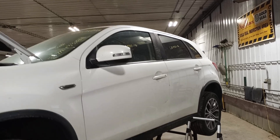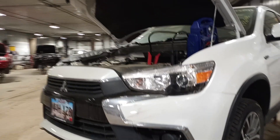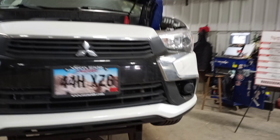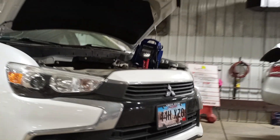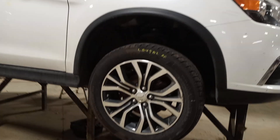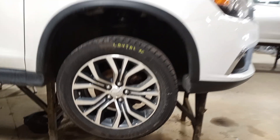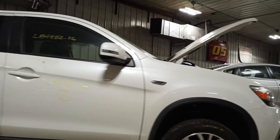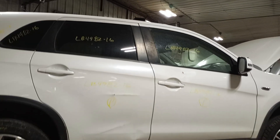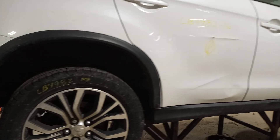White in color. Does have a pair of front tires. Damage on both passenger doors — will be parted out. Does have a pair of rear tires.